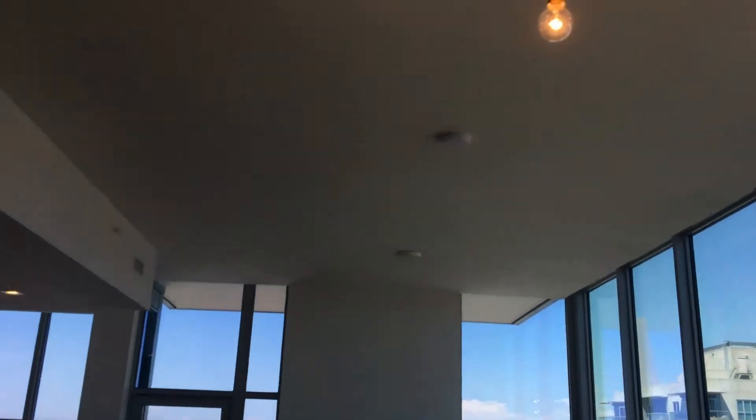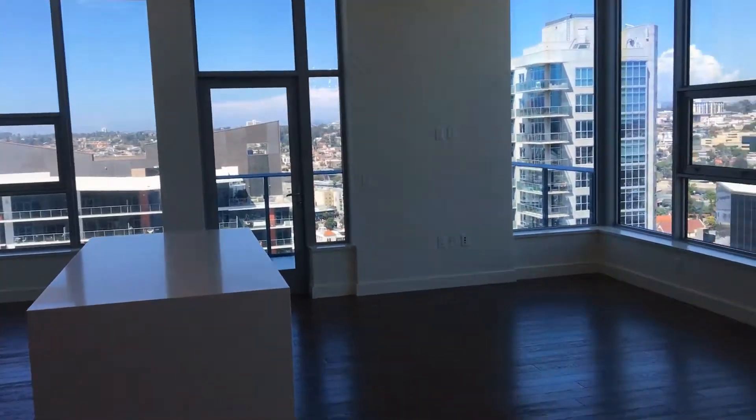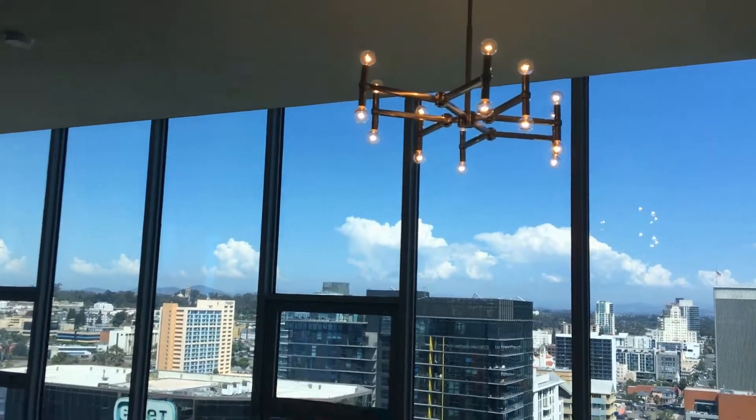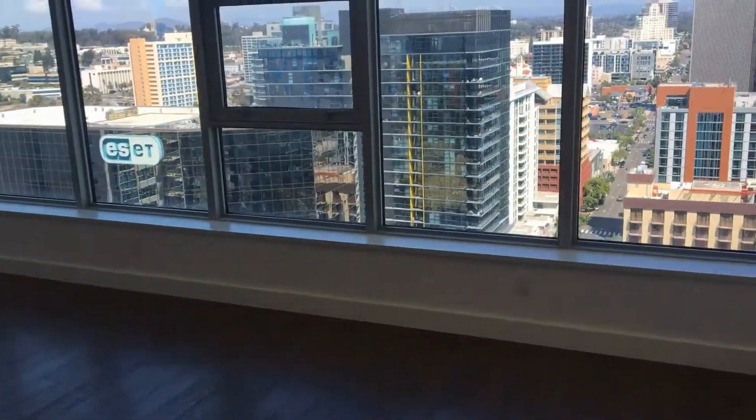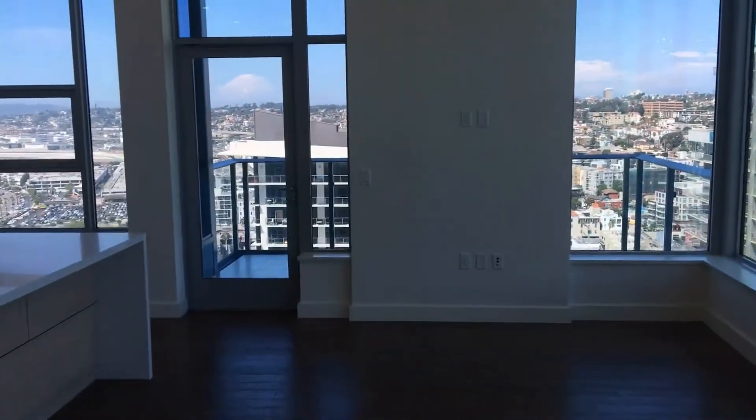As you can see, nice tall ceilings throughout the entire unit, nearly 10 feet tall. Gorgeous northeast and west facing views, which we'll see shortly. Check out the open concept living room with the contemporary fixture here and nearly floor to ceiling windows, allowing ample natural light in.